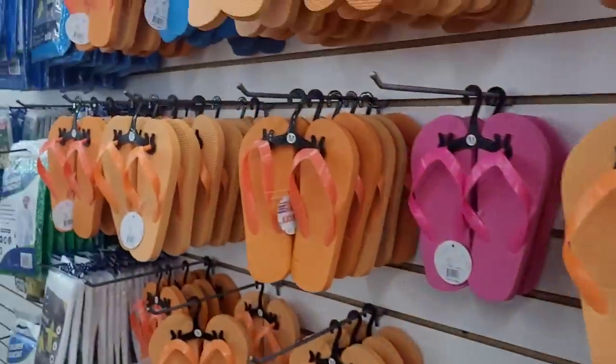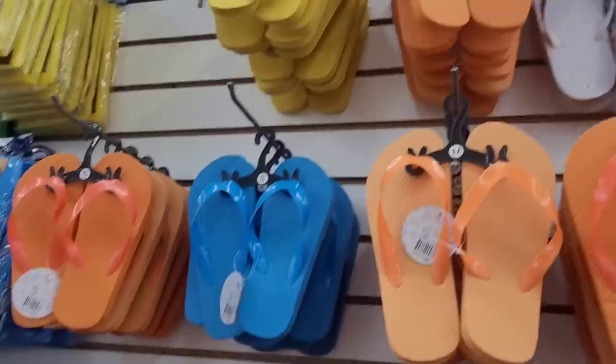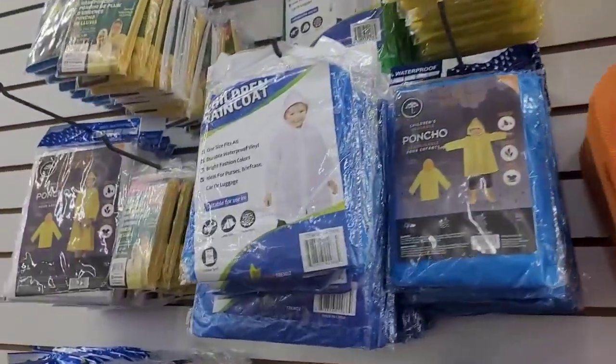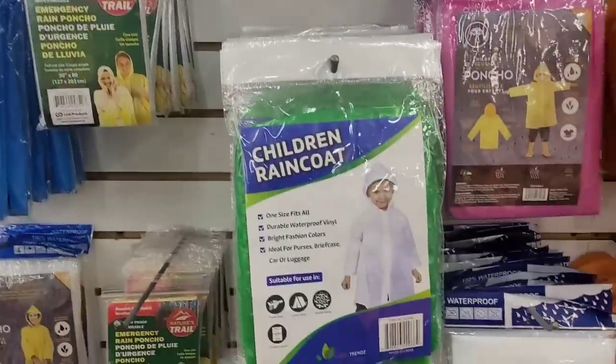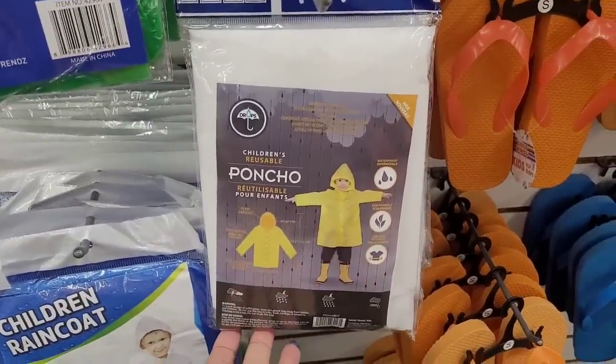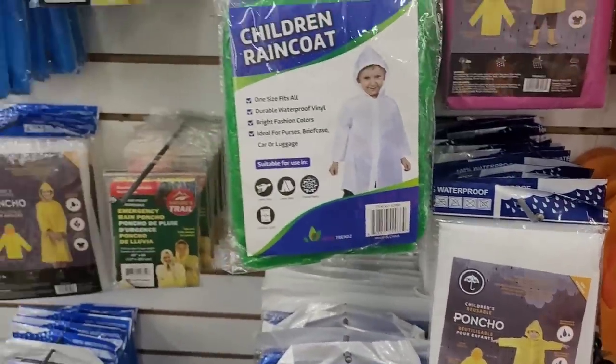I like their items better. Now don't get me wrong, Dollar Tree does have some nice things. But Mighty Dollar — okay, Mighty Dollar is a different story right about now. Look — children's reusable ponchos, they have those.